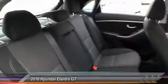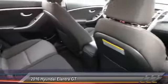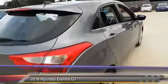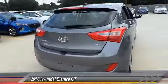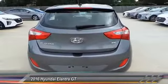Stability control, traction control, keyless entry, anti-lock braking system, steering wheel audio controls, Bluetooth, driver airbag, power steering, adjustable steering wheel, cruise control.